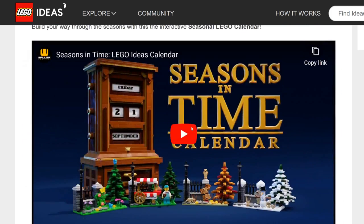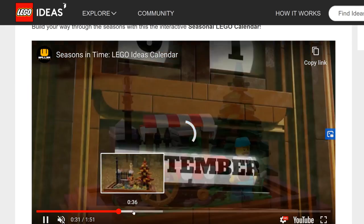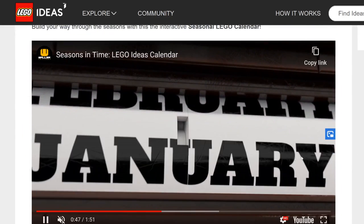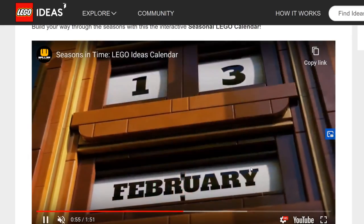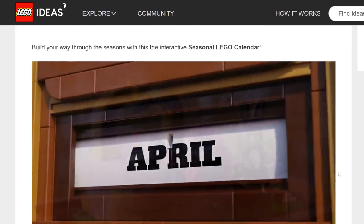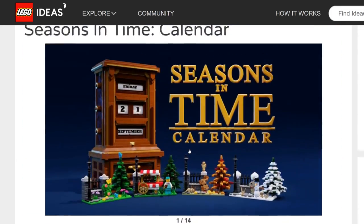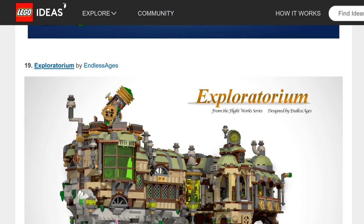Seasons and Time Calendar — it's a calendar you could actually use to keep track of the date. It doesn't look too expensive, and LEGO is doing a lot more of these buildable real-world objects like the typewriter, piano, and NES. A calendar is one of the most useful things you can build. I'd give this a mid to high possibility — one of the more probable ones.